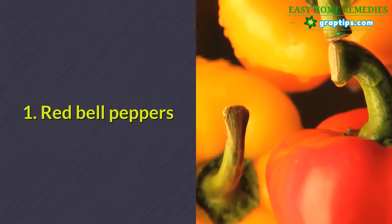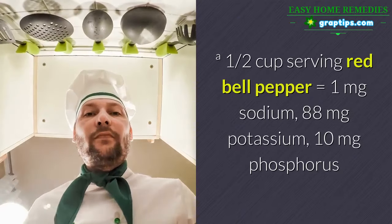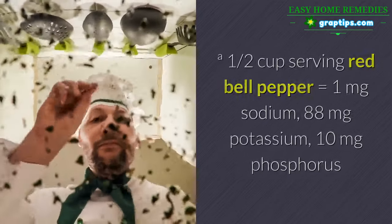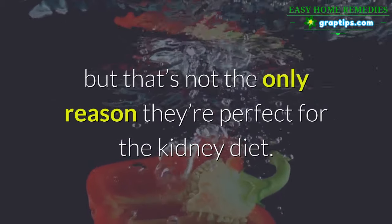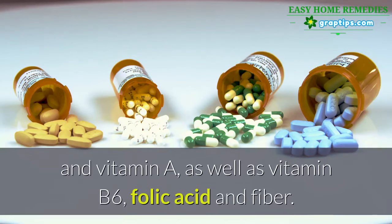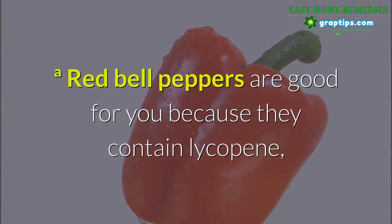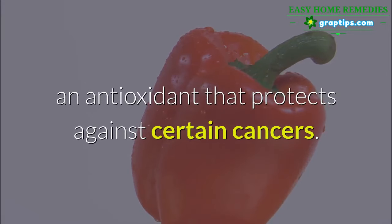1. Red Bell Peppers. One half cup serving of red bell pepper equals 1 mg sodium, 88 mg potassium, 10 mg phosphorus. Red bell peppers are low in potassium and high in flavor. These tasty vegetables are also an excellent source of vitamin C, vitamin A, vitamin B6, folic acid, and fiber. Red bell peppers are good for you because they contain lycopene, an antioxidant that protects against certain cancers.